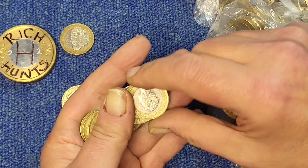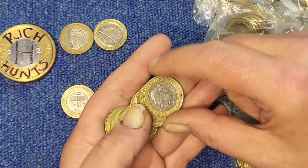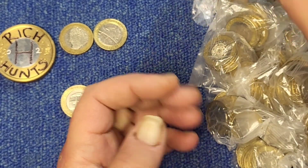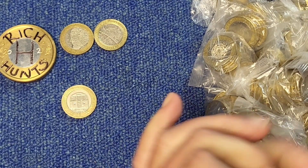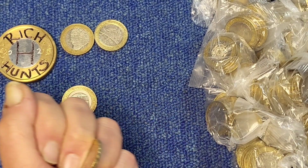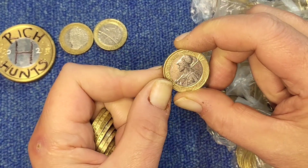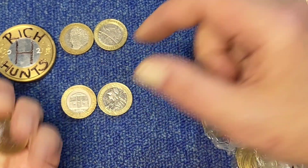That's going to be the First World War Army Centenary. There we go, nothing else there. Oh there's a Britannia — 2016 Britannia, one for the book. Very nice.